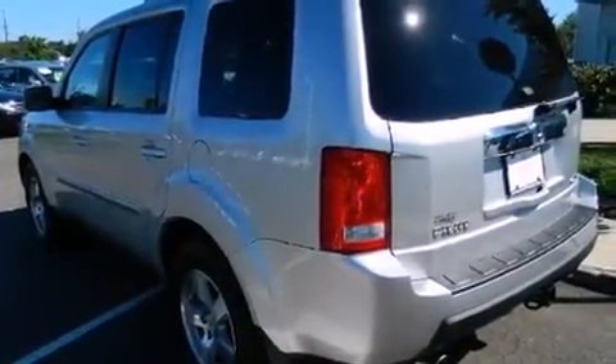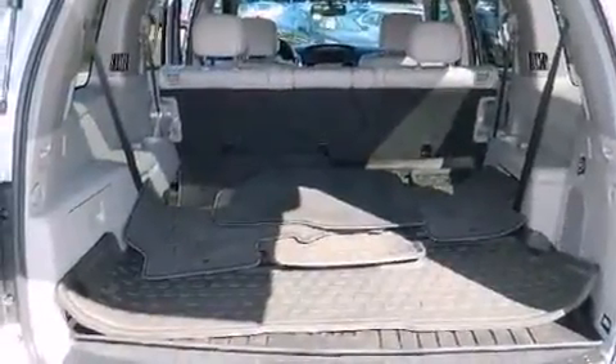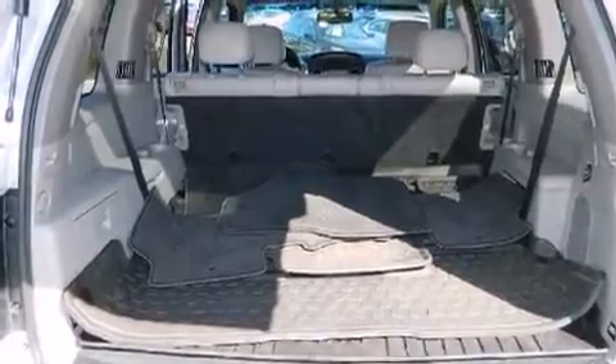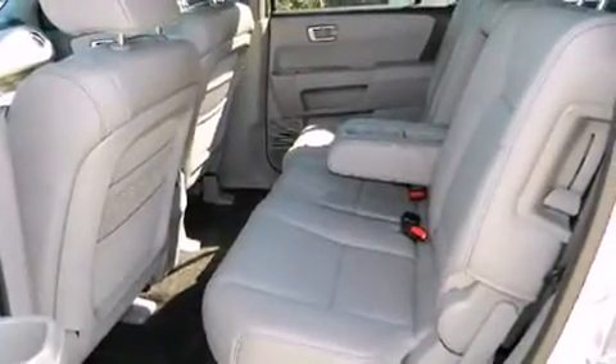Honda prioritized practicality, efficiency, and style by including front and rear reading lights, a power seat, an automatic dimming rear-view mirror, front dual-zone air conditioning, and remote keyless entry.